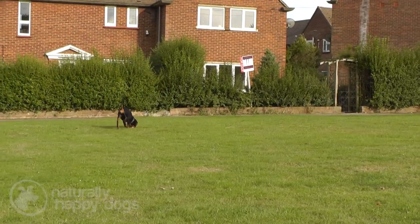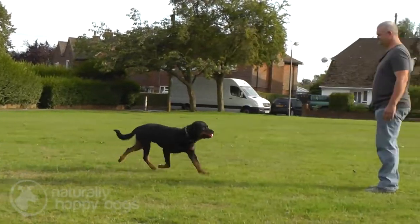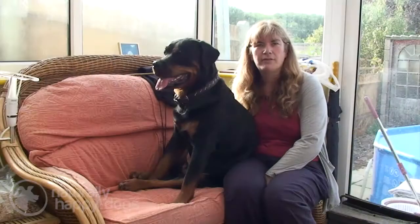I can't stress how important it is to start training your Rottweiler from the time you get them as a puppy and to continue that training until they're at least two years old.